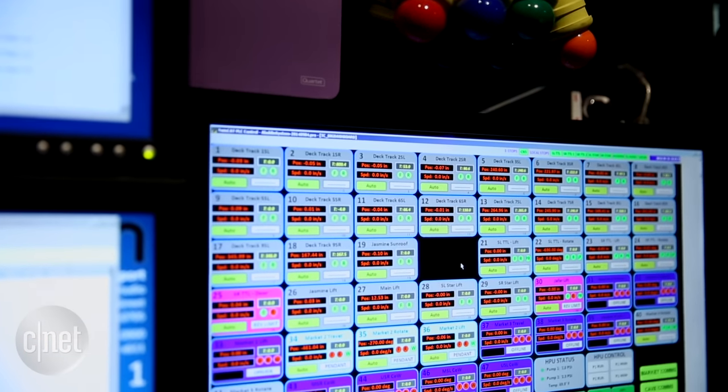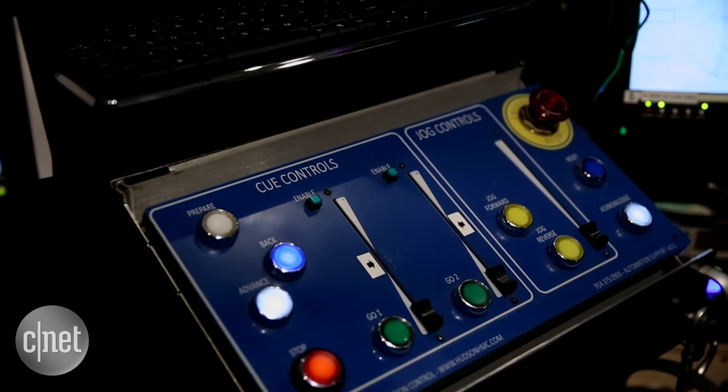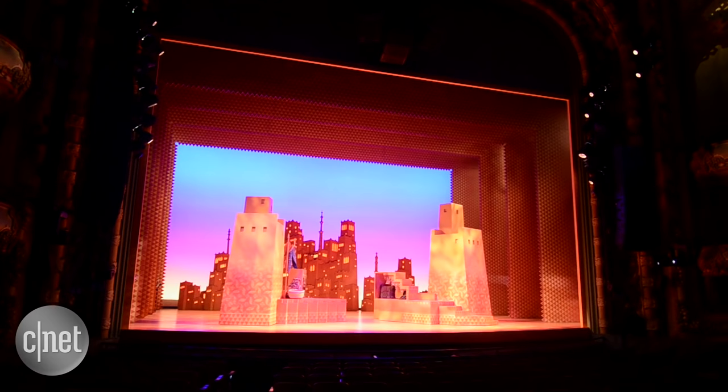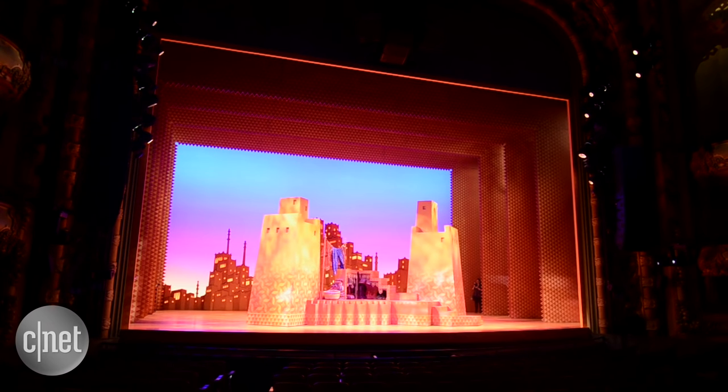All of the machines are connected to motor drives that all have to communicate back with the main computer at all times. We have about 45 machines that run over a network — about 30 of them are on a wired network and about 15 are on a wireless network.